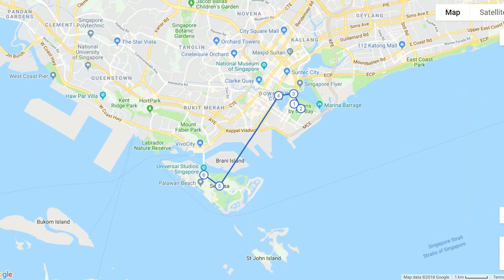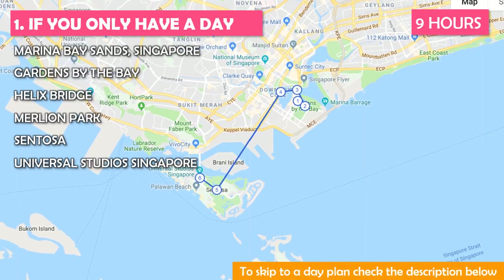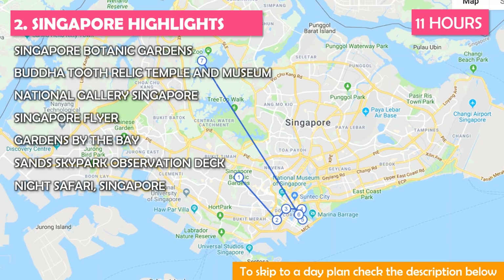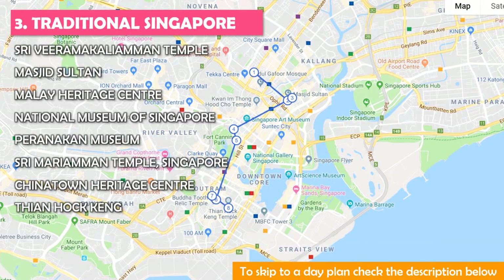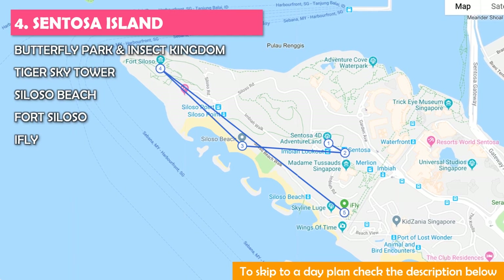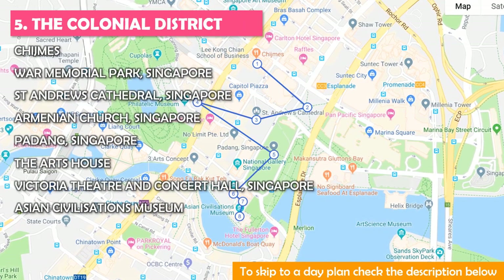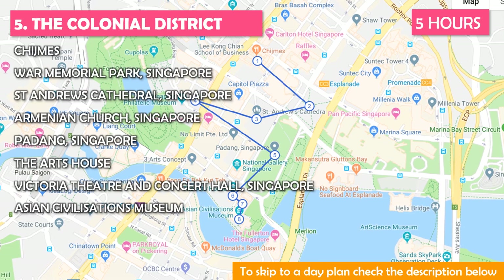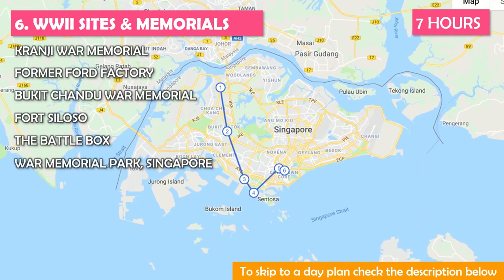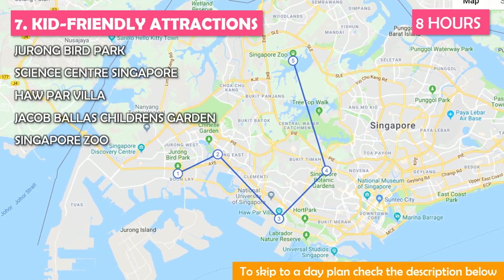This tour is best if you only have a day — a full 9-hour day. Another tour is Singapore Highlights, which will take about 11 hours — a big day but worth it. Another tour is Traditional Singapore at 6 hours, easily done in a day. Maybe you'd rather do Sentosa Island at 6 hours. Another tour is the Colonial District — we recommend five hours. Another tour is World War Two Sites and Memorials, about seven hours. Or there's Kid-Friendly Attractions, which needs about eight hours.